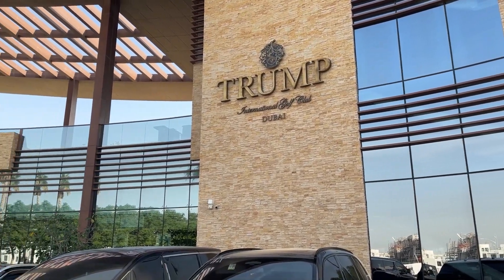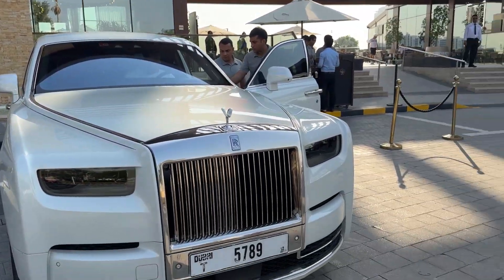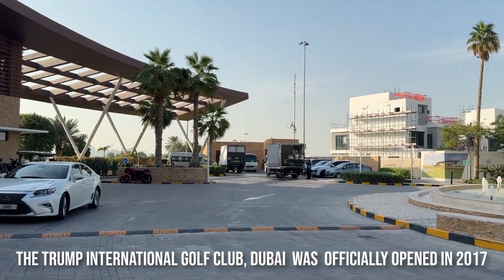Hey everyone, it's Ayesha here and today I'm taking you to the Trump International Golf Club in Dubai, which was officially opened in 2017.